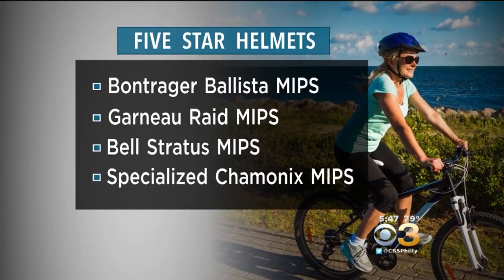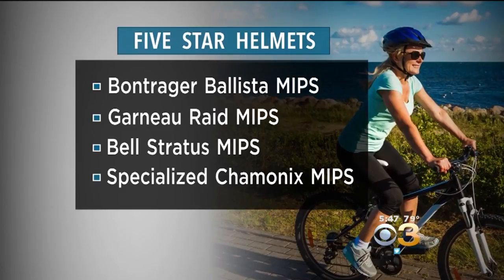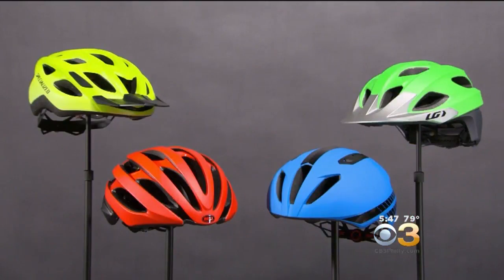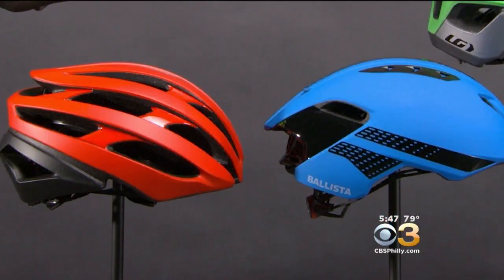All are equipped with MIPS, which stands for Multidirectional Impact Protection System. It creates a protective, low-friction layer inside the helmet. They range in price from $75 to $200.